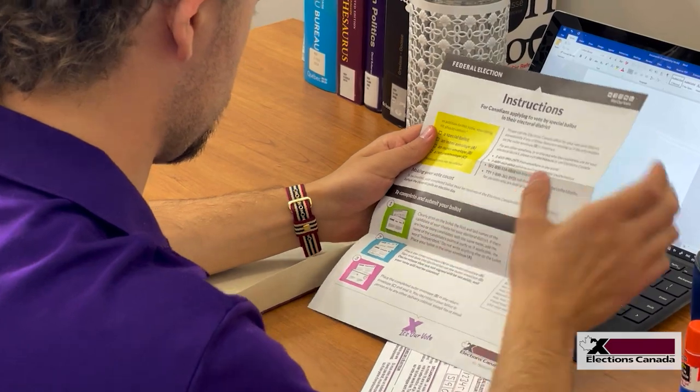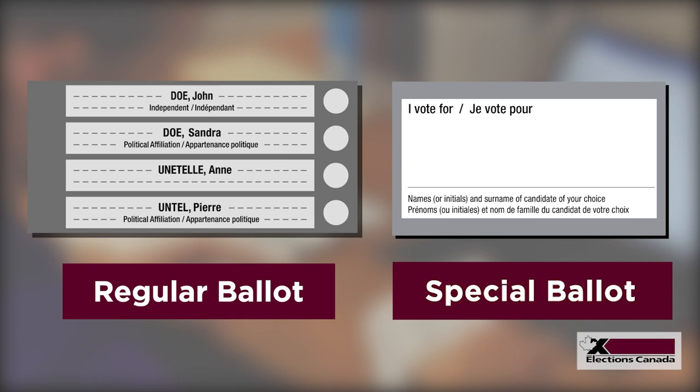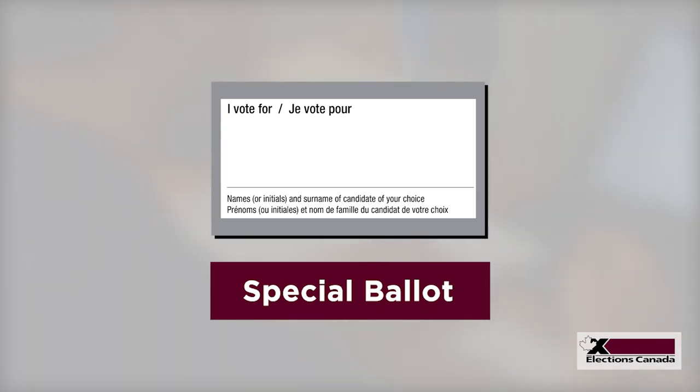Special ballots are different than the ones you get when you vote at a polling station. Special ballots do not have a list of candidates to choose from. Instead, there is a blank space for you to write the name of the candidate in your riding you are voting for.